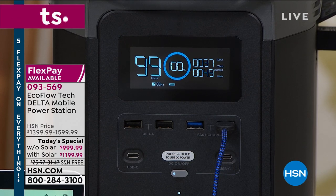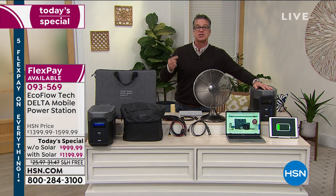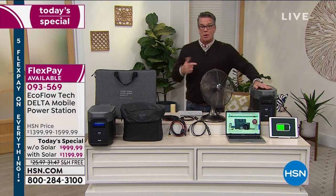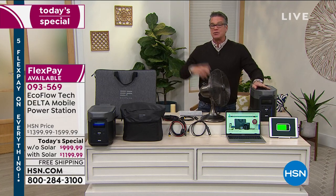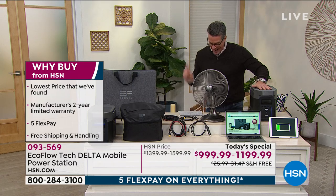Campers, boaters, and fishermen will use this all the time — they love it. It has one of the fastest recharging capabilities on the market. It will charge up to 80% when you plug it in, in one hour. Most other units, you've got to keep them charged for two to three days before they recharge. This recharges 80% in one hour.